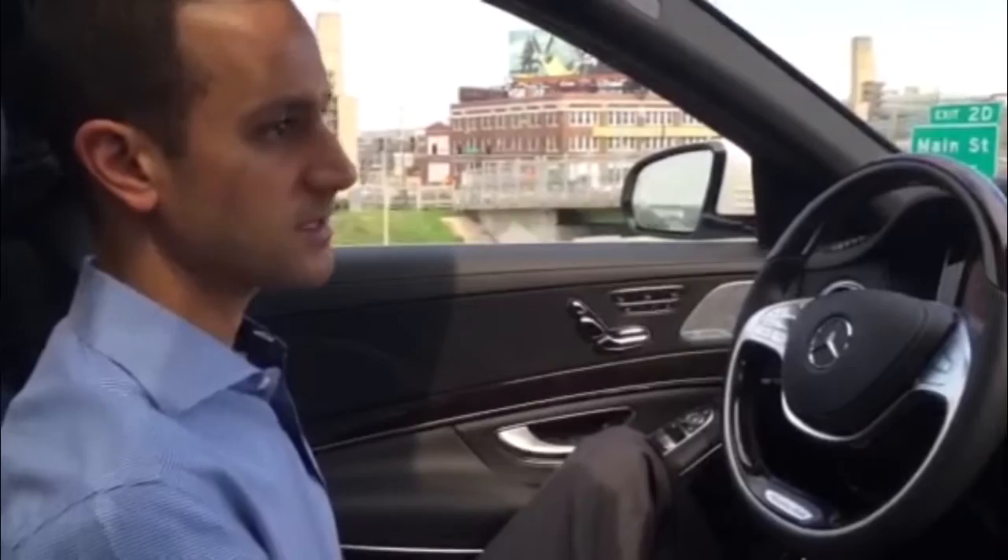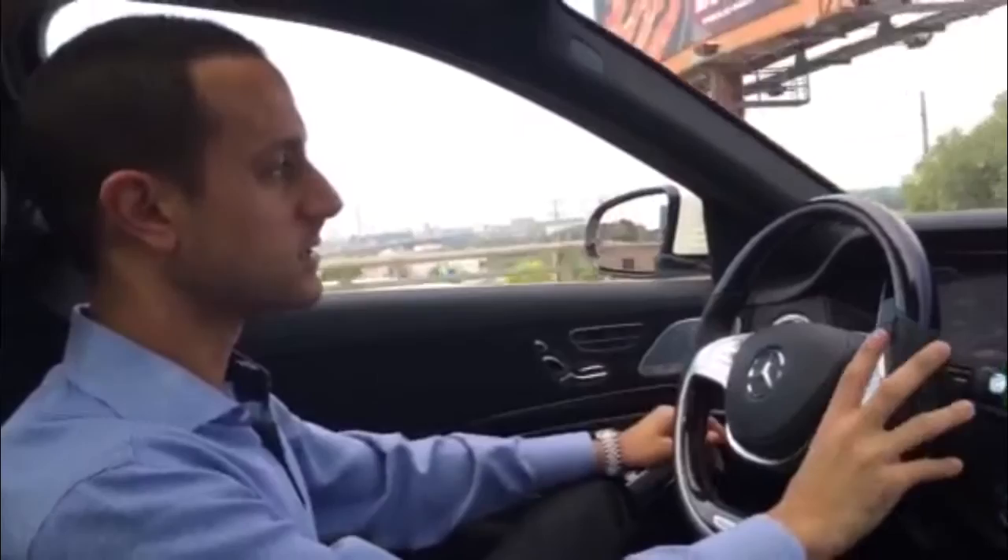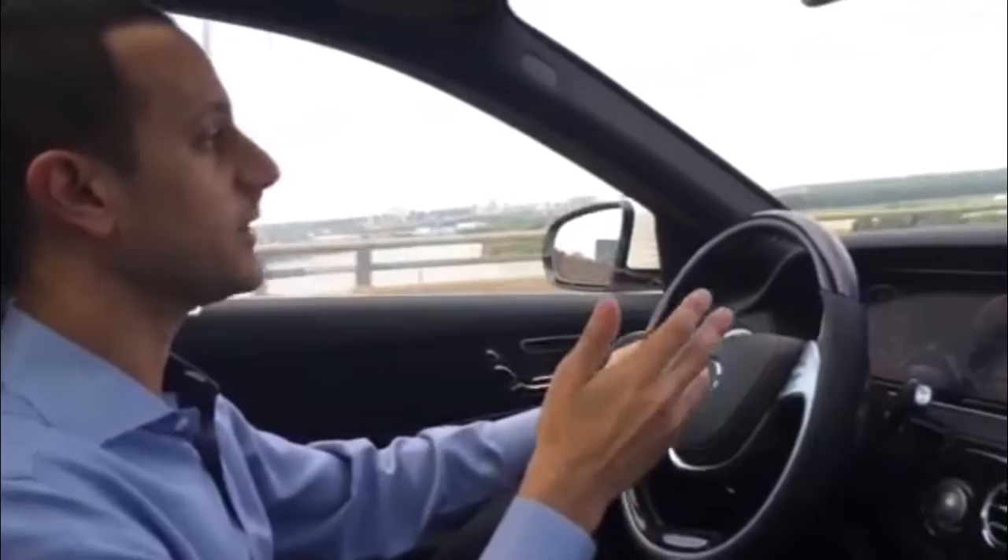The car senses that you're going to be hitting something or getting into a wreck — it will beep at you to warn you, and then it will apply the brakes on its own, even without the Distronic system on. It does have an override safety feature where if a collision is imminent, it's going to apply the brakes for you if you're not paying attention. It can completely avoid a collision.